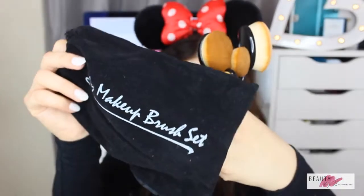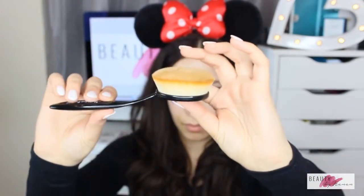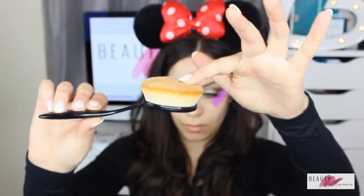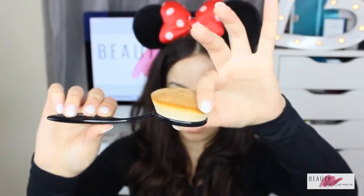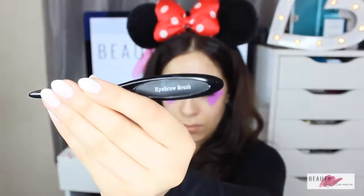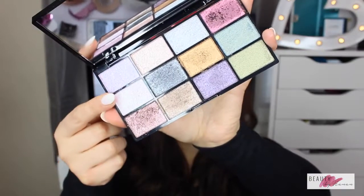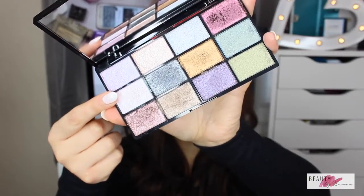A big thank you to the makeup brush set — they sent me these kindly to review. I was really impressed: they come quite dense, which means products won't sink in so your foundation isn't wasted. They felt so soft and velvety and were really good at blending face products. The handles were labeled, which really helped when choosing which brush was for which part of your face.